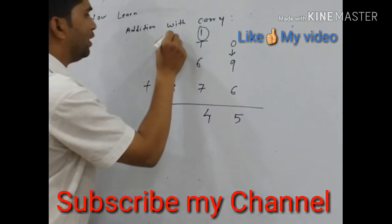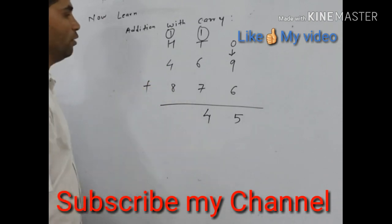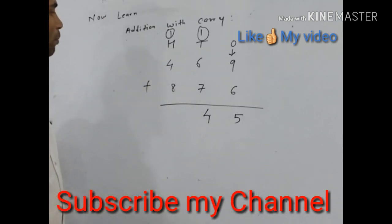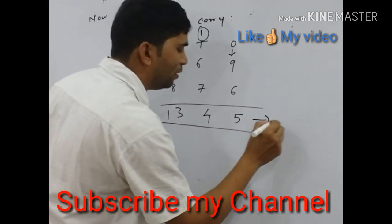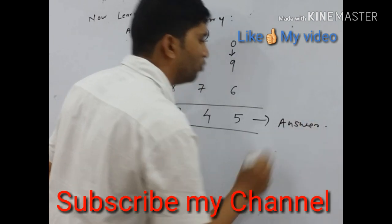Again we get one carry here. The next number is 4 plus 8 — we add the hundreds place numbers 4 and 8. 8 plus 4 gives 12, and with one carry we get 13. So our final answer is 1, 3, 4, 5 — that is 1345 with carry.